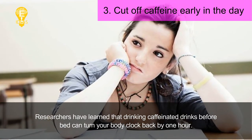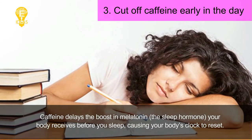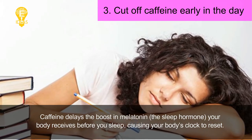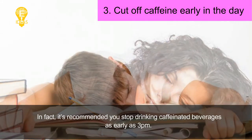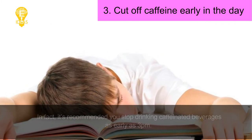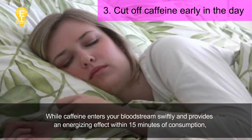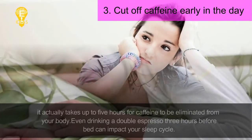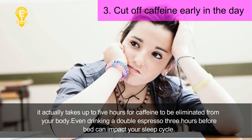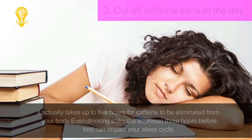Tip 3: Cut off caffeine early in the day. Researchers have learned that drinking caffeinated drinks before bed can turn your body clock back by one hour. Caffeine delays the boost in melatonin — the sleep hormone — causing your body's clock to reset. It's recommended you stop drinking caffeinated beverages as early as 3 PM. While caffeine enters your bloodstream swiftly and provides an energizing effect within 15 minutes of consumption, it actually takes up to five hours to be eliminated from your body. Even drinking a double espresso three hours before bed can impact your sleep cycle.